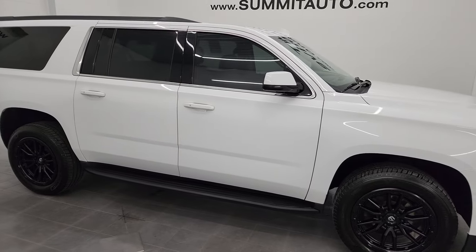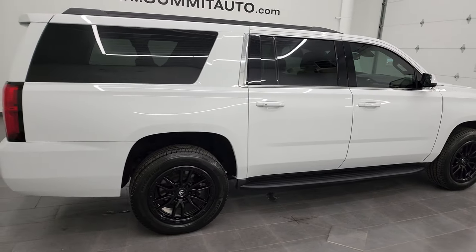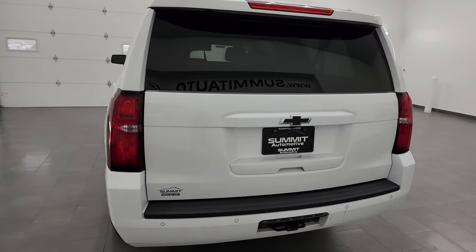Hey, this is Brett and this 2020 Chevy Suburban LT1 is stock number 13781Z. I am here at Summit Automotive in Fond du Lac, Wisconsin, your new and used SUV headquarters.